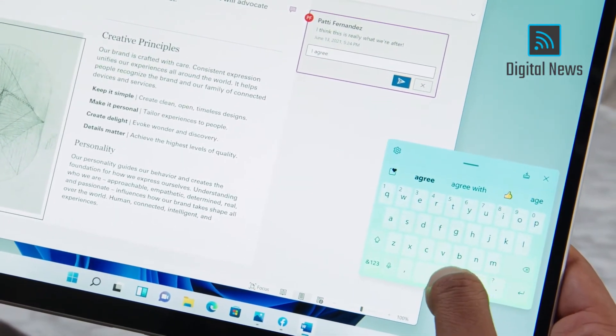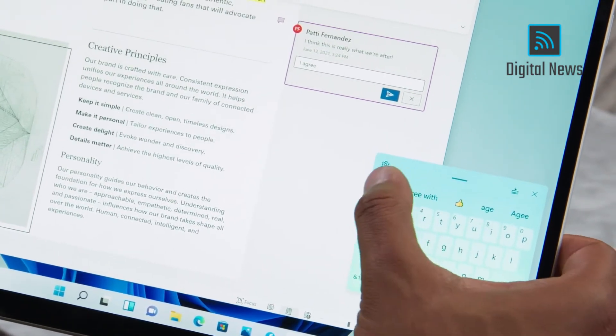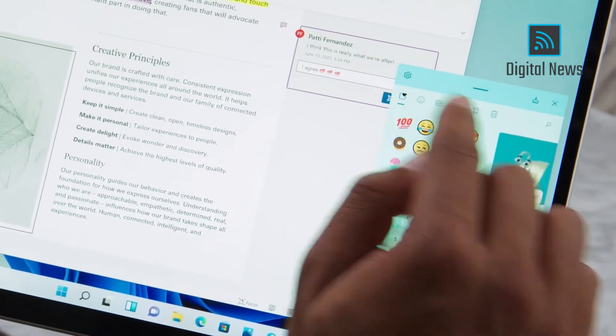Or you can use the new touch keyboard, which is amazing. There are new themes, so you can make it yours — it might even feel like the one you have on your phone. You can swipe with your thumb, use the spacebar as a cursor, and it wouldn't be complete without emojis and GIFs.